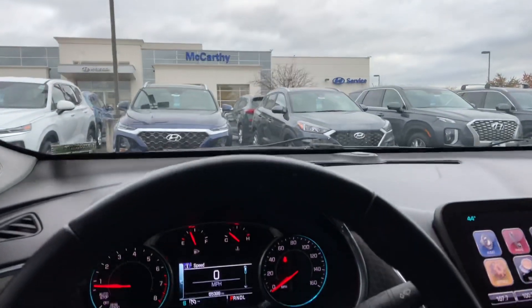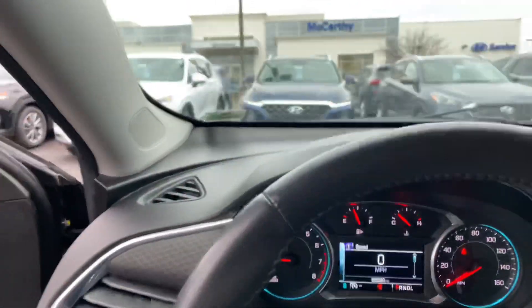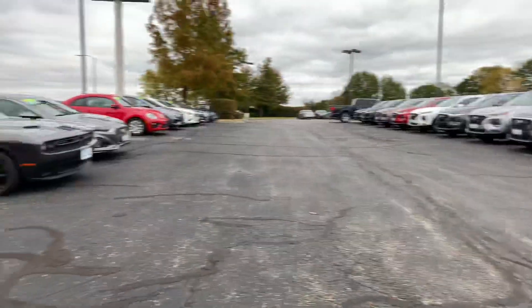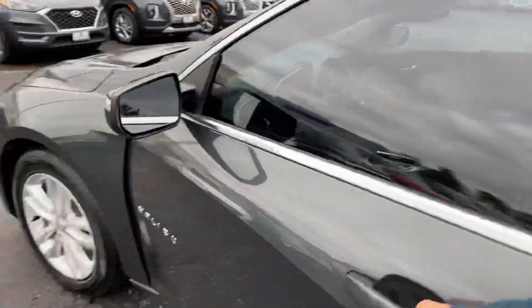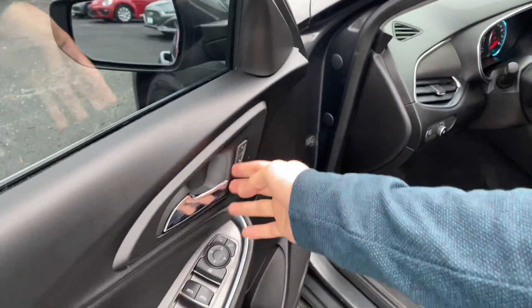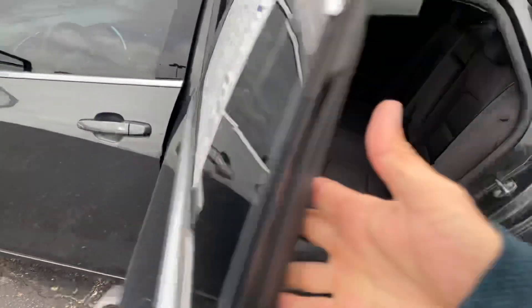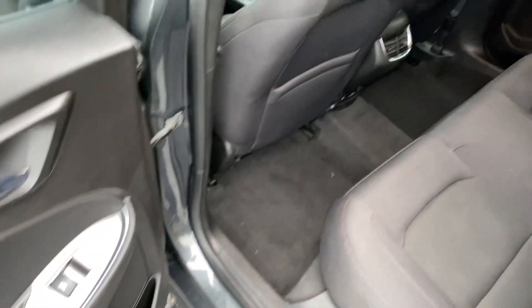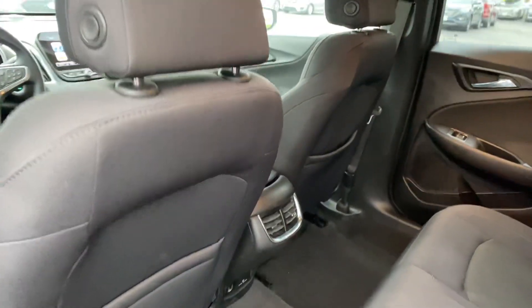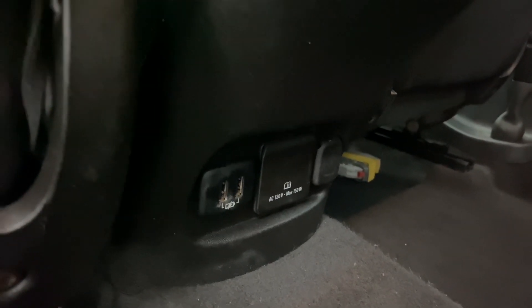Let's go ahead and check out the back seats as well as the trunk and confirm our passenger seating. Back here, more storage in the doors and storage behind either seat. You've got rear ventilation, as well as two more USB ports, a power inverter, and a 12-volt outlet back here.